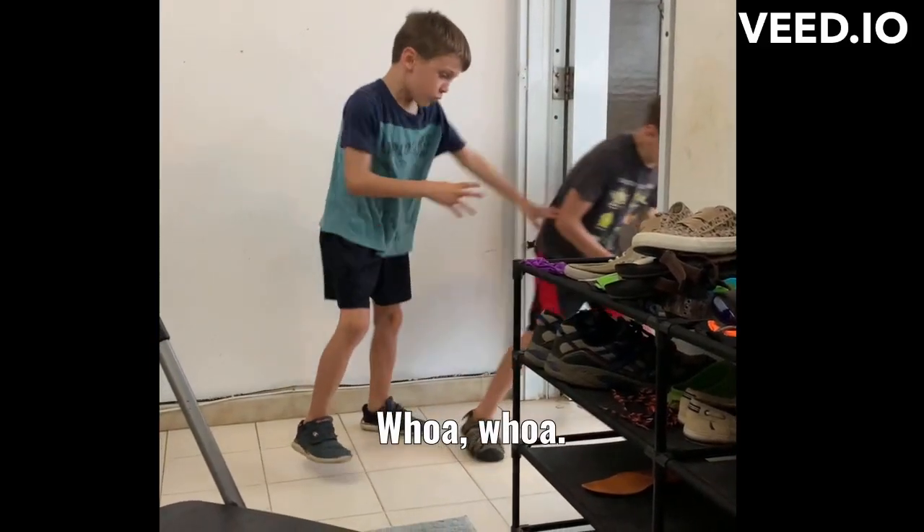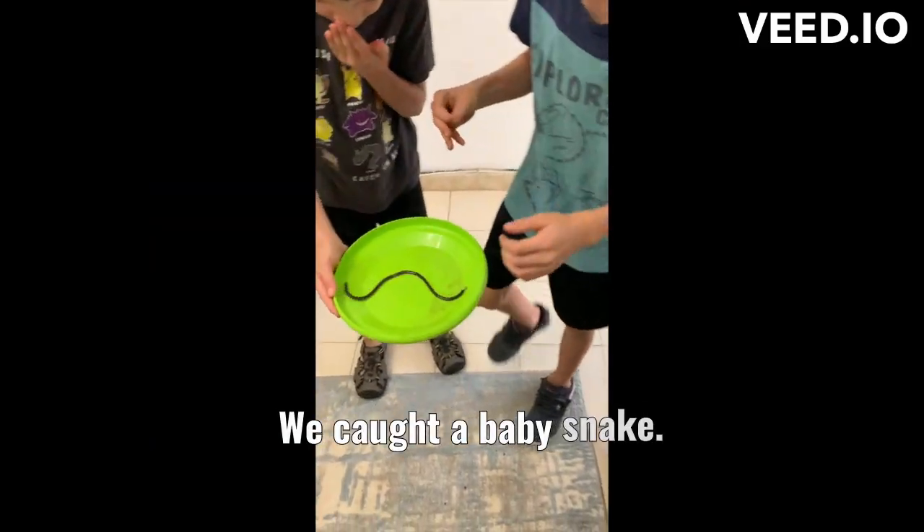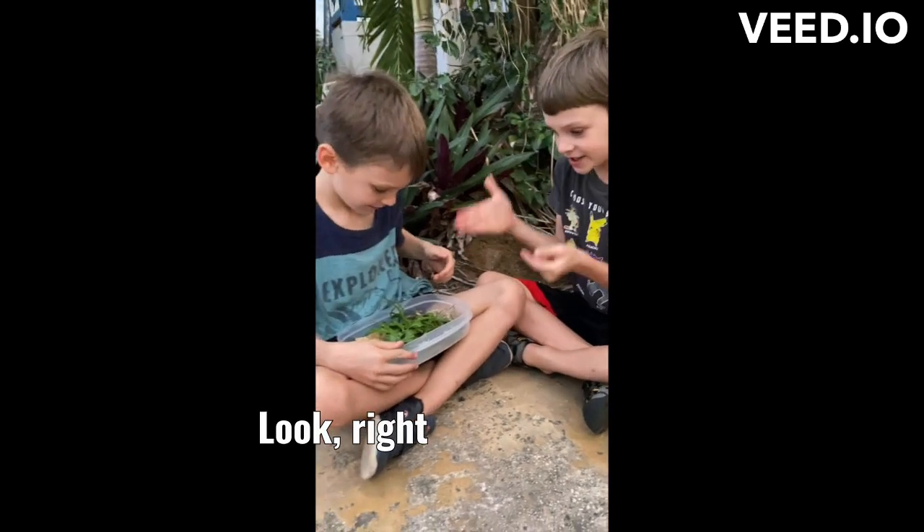Mommy, what is it? Whoa! We got a baby snake! It was found! Look, right in his bucket!